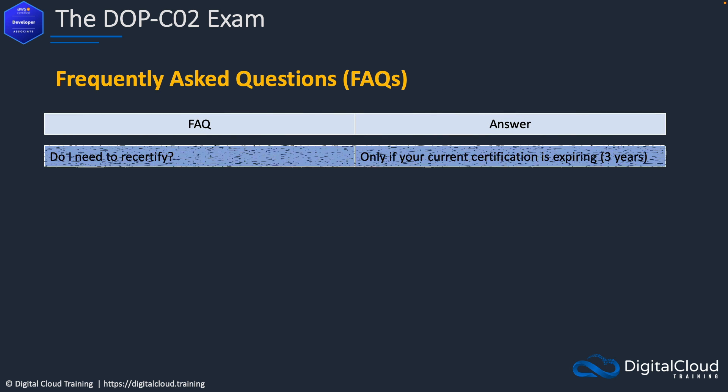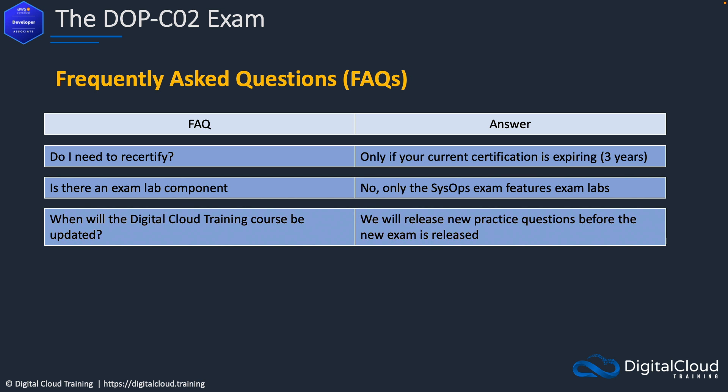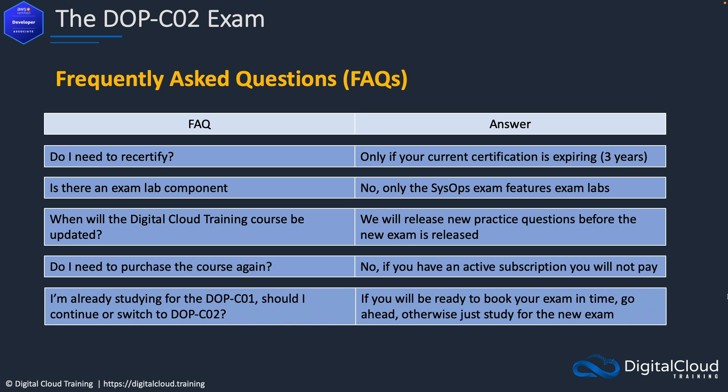Let's finish off with a few frequently asked questions. Do I need to recertify? You don't unless your certification is expiring soon — there's a three-year validity period, at the end of which you do need to recertify. Is there an exam lab component? No, there is nothing hands-on in this exam. When will the Digital Cloud Training course be updated? We're going to release new practice questions before the exam is released, then add more over time based on feedback. You don't need to purchase again if you have an active subscription. If you're already studying for the DOP-C01 and wondering whether to switch to the C02, it doesn't really matter which exam you take because the exam code is not put in your certification. It's more a matter of when you'll be ready — if you're comfortably ready before the current exam expires, do it; otherwise, study for the new version and make sure you learn those extra topics.